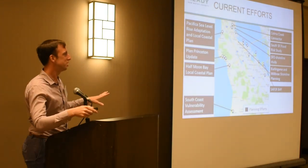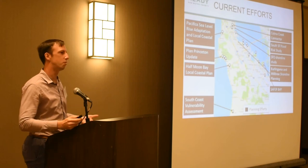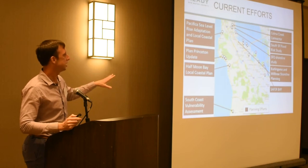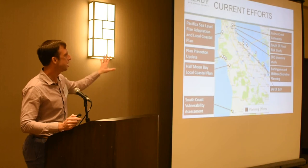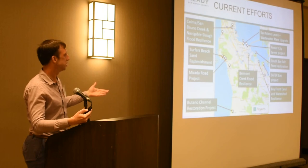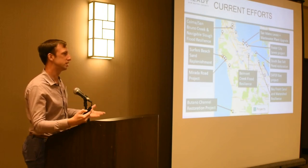We're continually seeing more projects come online around planning and implementation. These are examples of how we're taking the vulnerability assessment and putting it into policies — cities in the county are doing that — and putting it into additional planning documents. We're also thinking about what can be done around project implementation, identifying best practices and models for the county.